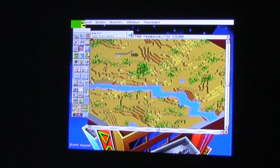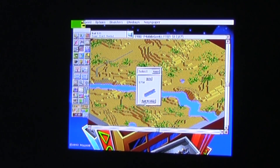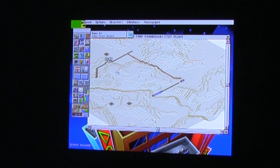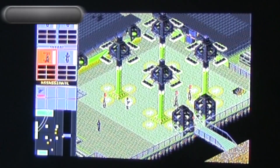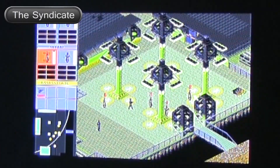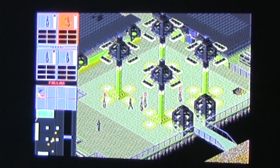It's looking good actually — looking great. I'm not actually playing the game, but I just want to show you something.